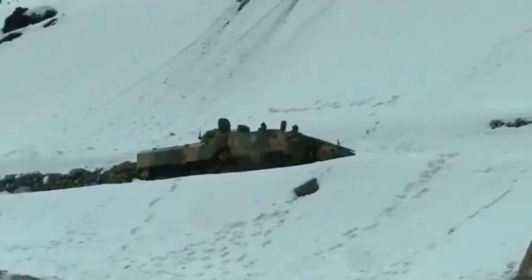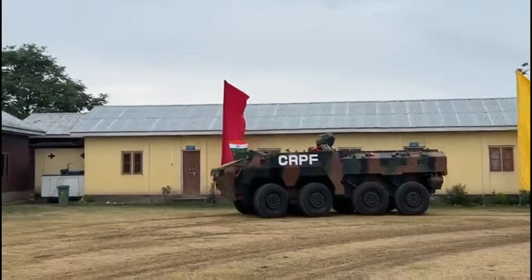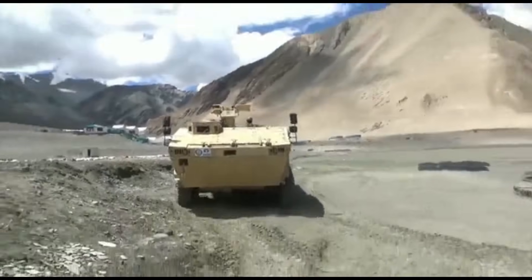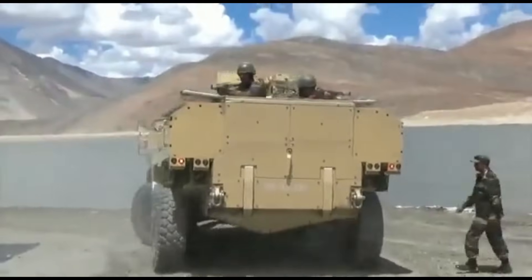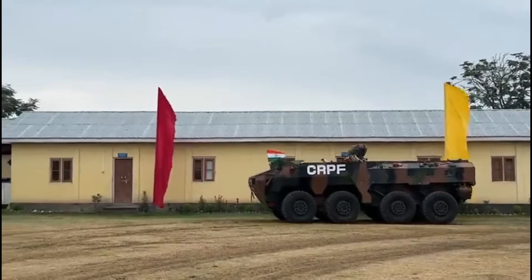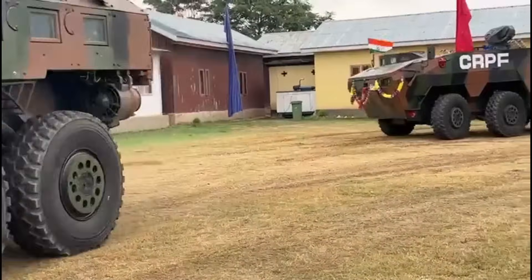Two versions of WAP have been seen in action with armed forces: the IPMV non-amphibious version inducted by the Army, and the WAP amphibious version inducted by CRPF. Nine units of IPMV have been ordered by the Indian Army and six by CRPF. The IPMV was inducted on 12 April 2022 by the Indian Army and has been deployed at the LC facing China. On 19th August 2023, CRPF of the Kashmir sector informed about the deployment of WAP at the 110 Battalion in Pulwama.